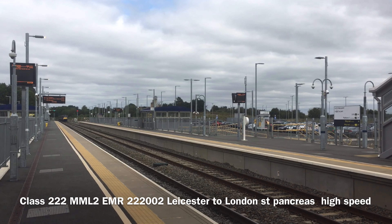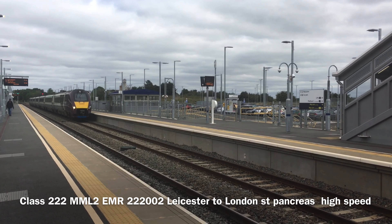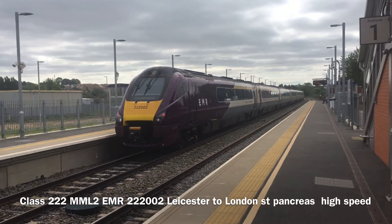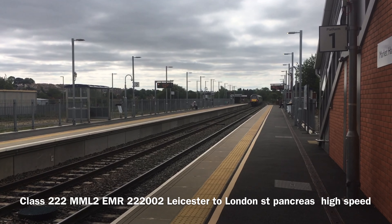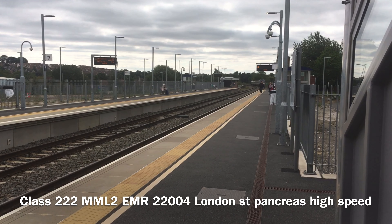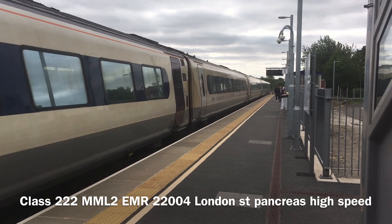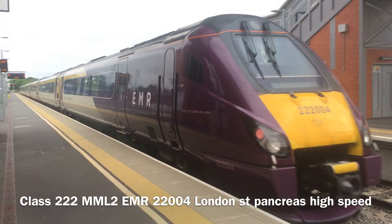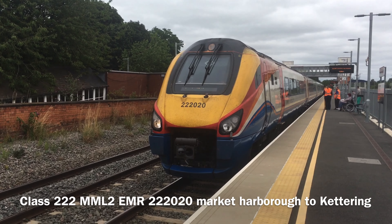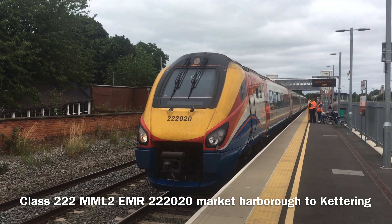We've got a Class 222 Meridian coming through Platform T from Leicester to London St Pancras. We've also got a Class 222 Meridian coming through Platform 1 at Market Harborough going to Leicester from London, and another Class 222 Meridian leaving Platform 2 at Market Harborough going to Keith via London St Pancras.